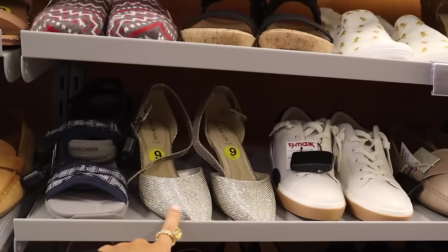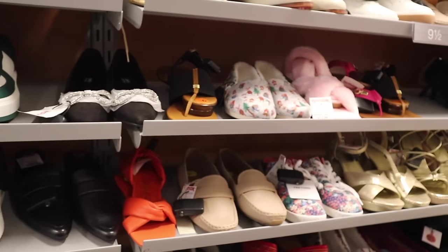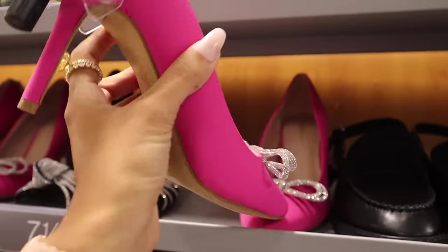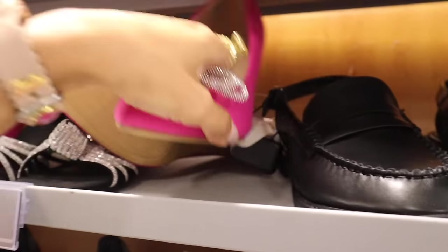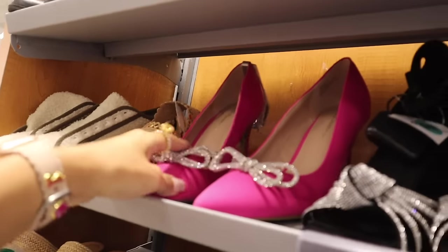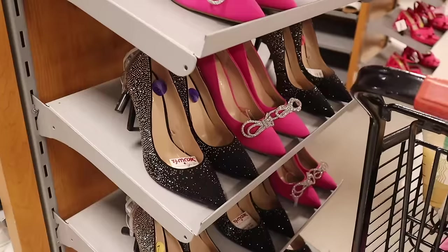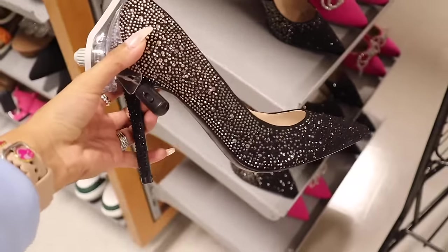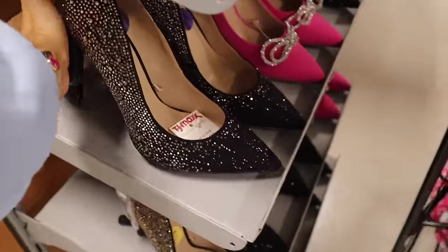Look at these iridescent heels — so pretty! And the pink heels are everything — so sparkly, in a size 8. I can't find the price on this one, guessing around $30 — usually around that price point. I just found the most beautiful heels over here — they go from silver to black, priced at $40. Let me know if you plan on getting this one — so beautiful, I say go for it ASAP!